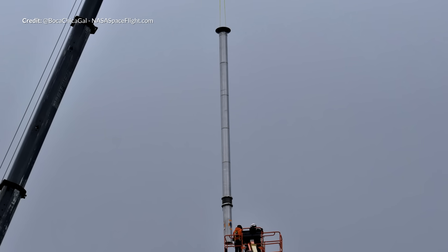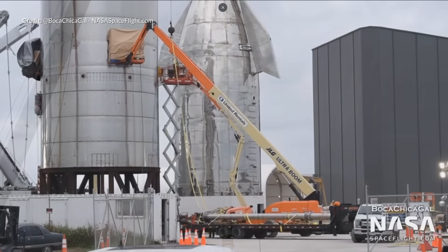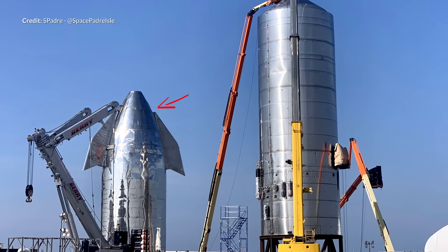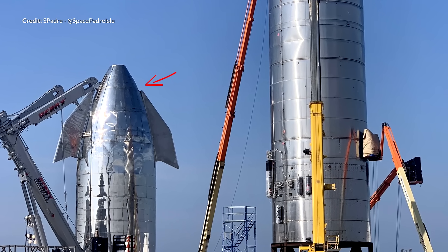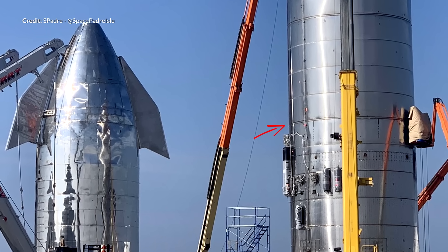Although the SN1 had already met its demise, many of us were under the impression that this version had become a more simplistic pathfinder ship. It is clear though that the construction quality and welding techniques were much improved from the previous Mark 1 version. Just look at the difference between the two sections — the top section is from the Mark 1, and this is the new tank of the SN1.